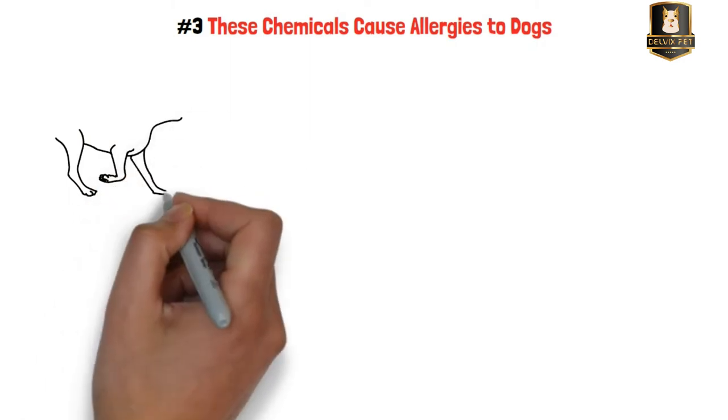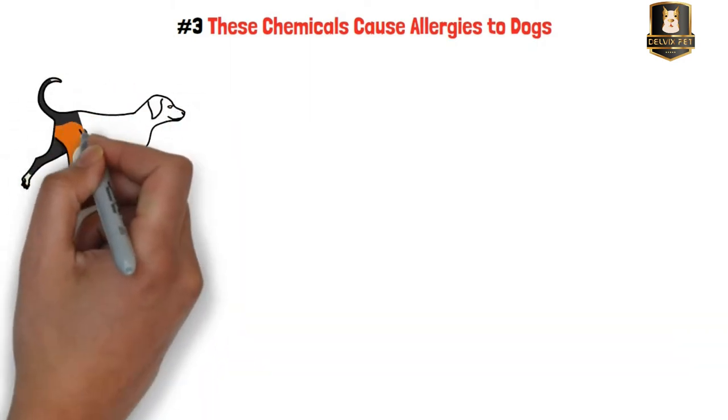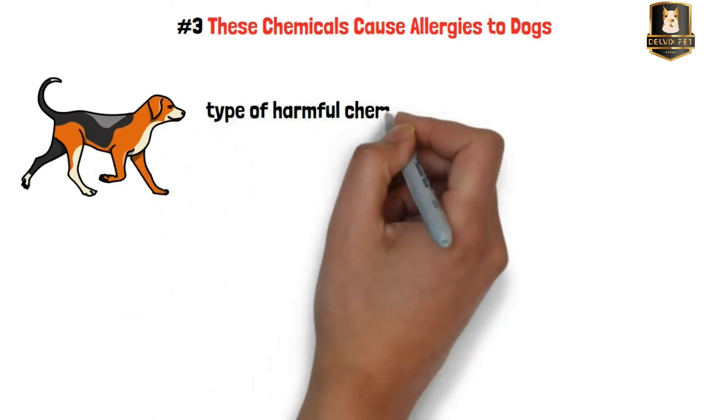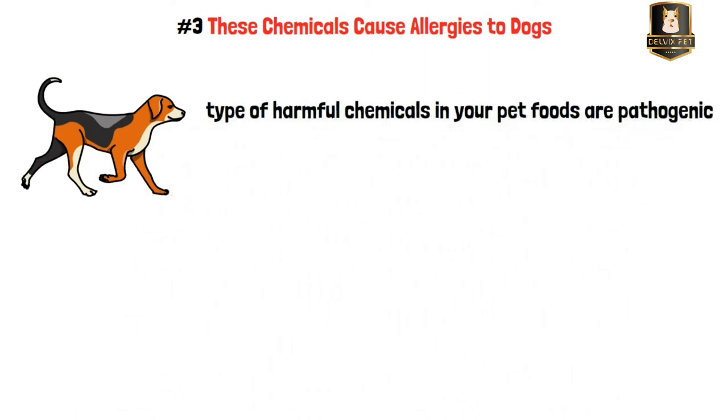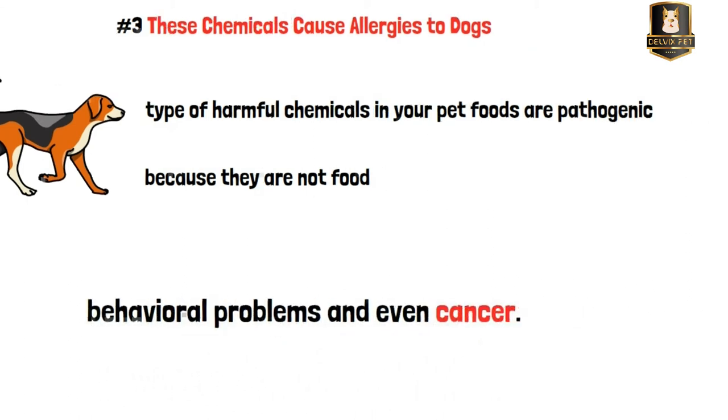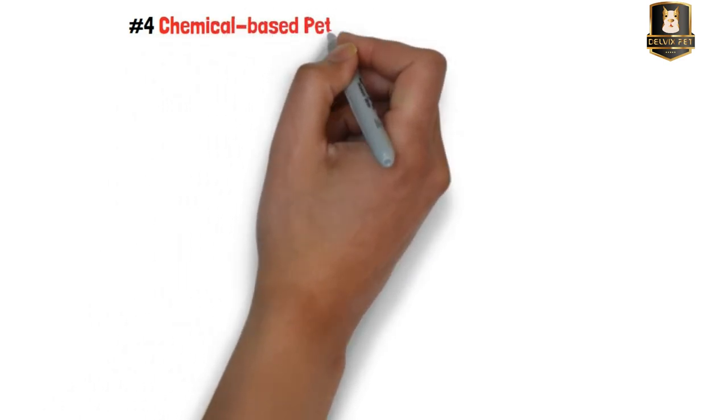Reason three: these chemicals cause allergies in dogs. More and more dogs are suffering from allergies than ever before, caused by man-made chemicals. The type of harmful chemicals in pet food are pathogenic to your pet's organism — the immune system reacts to them because they are not food. Moreover, they can actually generate behavioral problems and even cancer.